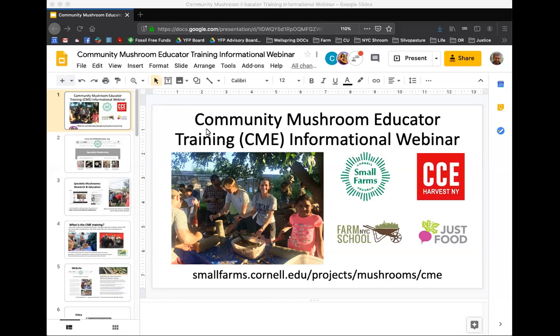Just to clarify, because folks ask: the USDA defines specialty mushrooms as any mushroom other than the button mushroom, which would include the white button mushrooms, the creminis, and the portobellos. Those are all one species, predominantly produced by larger mid-sized operations mostly in Pennsylvania and California. Our focus with this extension project is on the lesser known or specialty mushrooms — everything else — helping small farms get started in commercial production.